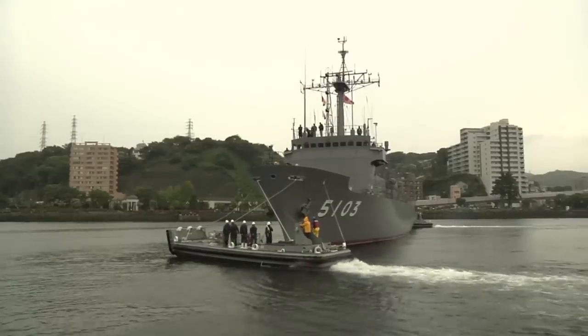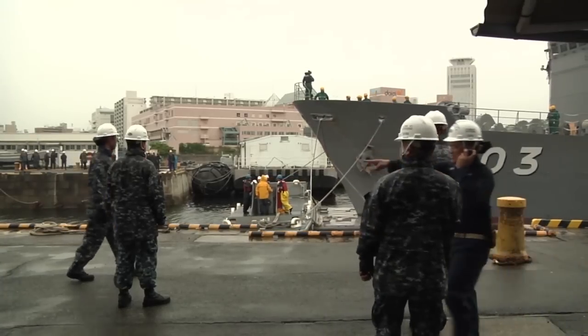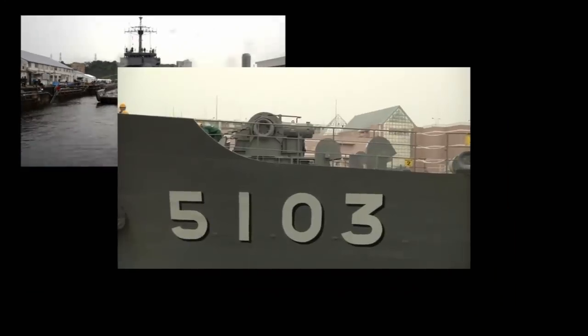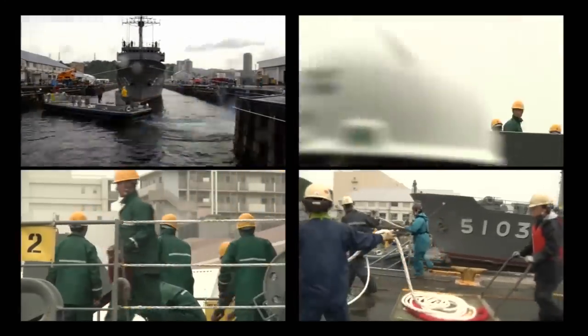Now with the help of pusher boats, shipboard crew, and plenty of line handlers, it's time to move the ship into position. One of the most important and the most difficult parts of the evolution is the actual transit into the dock, because everything happens very quickly, there's very little room for error, and there are many moving parts.